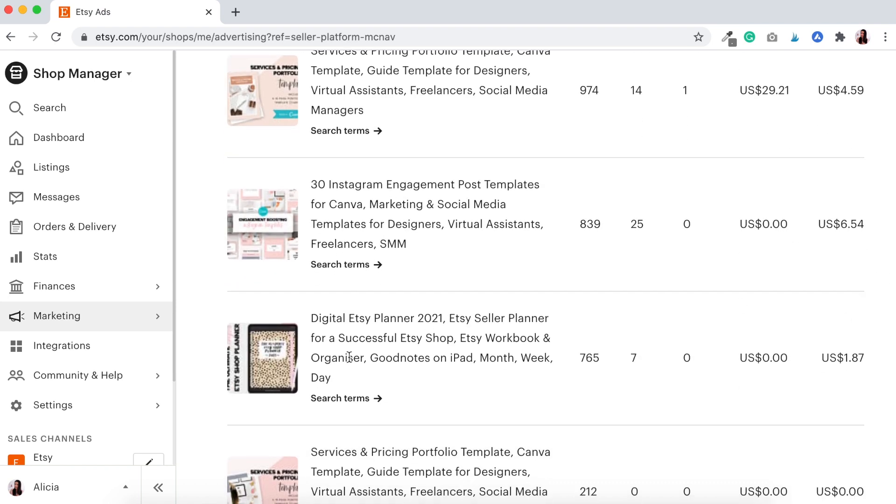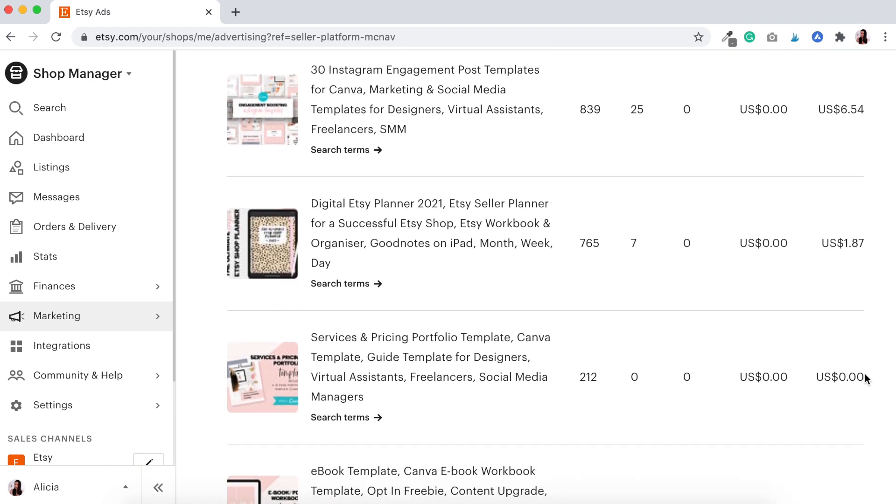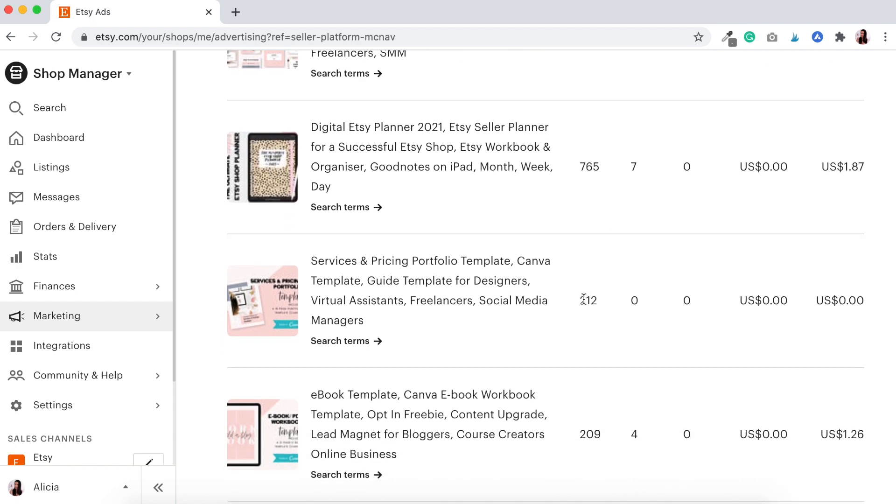This digital Etsy planner had 765 views, 7 ad clicks, 0 sales, and used $1.87 of my budget. Then it looks like we had 212 views here but no ad clicks — which is really interesting because this is one of my most popular products and usually does quite well. This was the product we advertised last week, so it's very interesting to see absolutely no ad clicks for it. You get ebbs and flows with your products — what might be popular last month might not be popular at the moment.